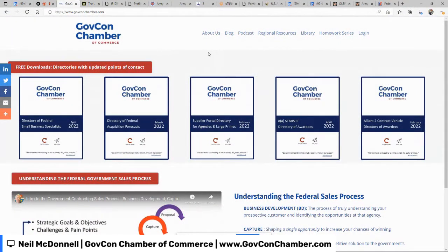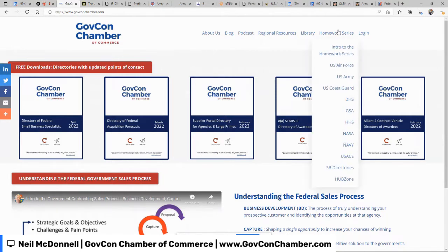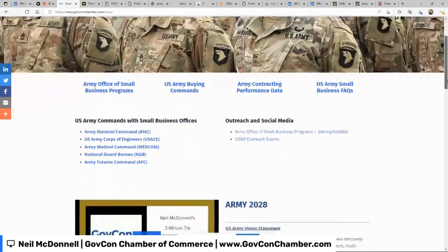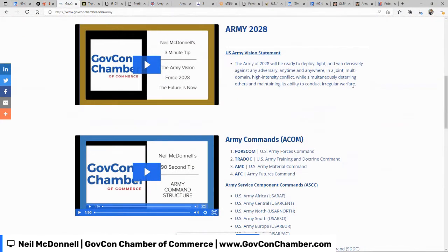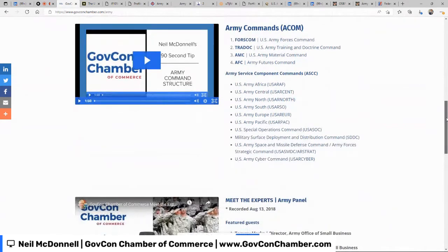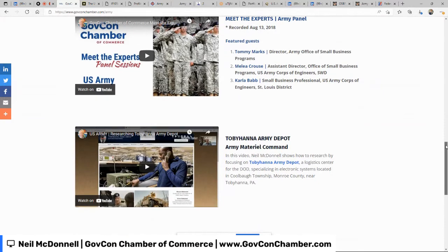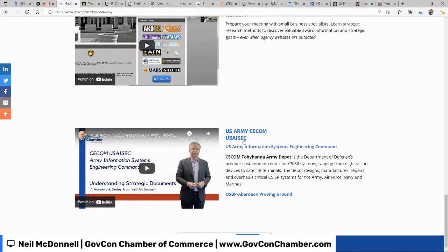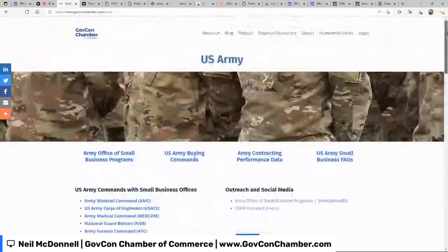First, on the GovCon Chamber of Commerce website, govconchamber.com, you'll find a homework series with a lot of different agencies — in particular, the Army. There are a fair amount of good videos related to the Army's vision, explaining the major commands, a panel interview that's still totally relevant, and one breaking down CECOM — the Army Information Systems Engineering Command — helping you understand what they are and how they do business.